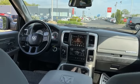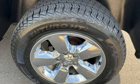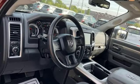Dual zone climate control, active grill shutters, electronic shift on the fly, ParkSense Park Assist, and Pentastar Engine.